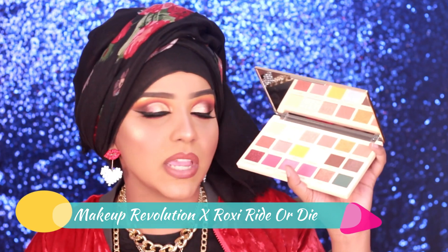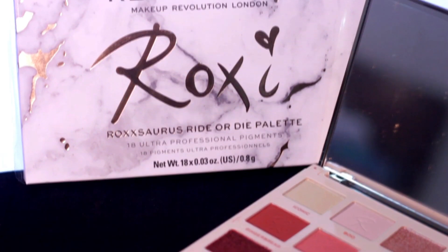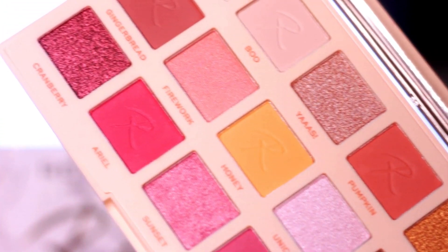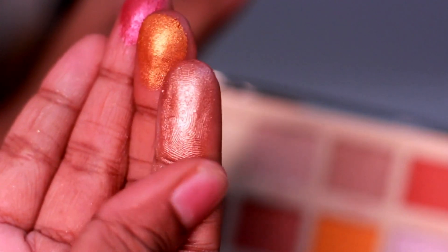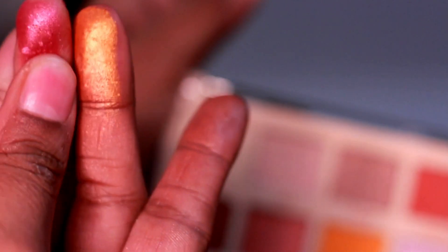Next we have the Roxy Ride or Die palette. Roxy recently collaborated with Makeup Revolution and came out with three palettes — two eyeshadow palettes and one face palette for contour and highlighting. This Ride or Die palette is beautiful if you are a neutral berry-tone lover. You have golden brown shades, plus fun pops of color like a beautiful teal called Draco, a mustardy yellow, champagne shimmery eyeshadows, and a pop of pink. You get a lot of variety in this palette and the quality is amazing.